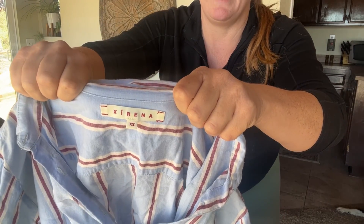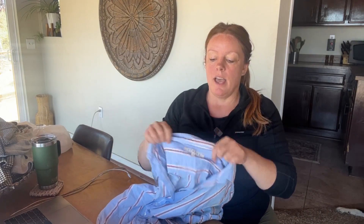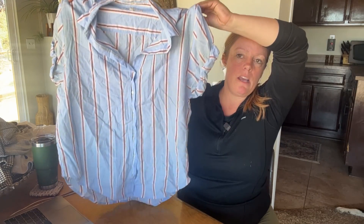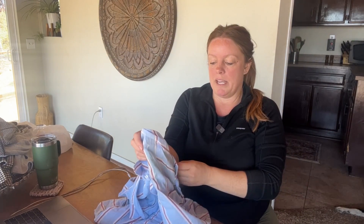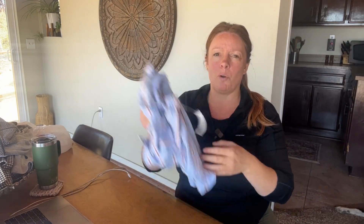This is a brand that I love selling — it's pronounced Xirena, but it starts with an X. I've sold this exact top a few times. It's been a while since I picked up this brand, but this top — I think it's called the Beau top. It usually has done pretty well for me. This was 20% off the $6.99, and usually these go for around $40 to $50 in comps.